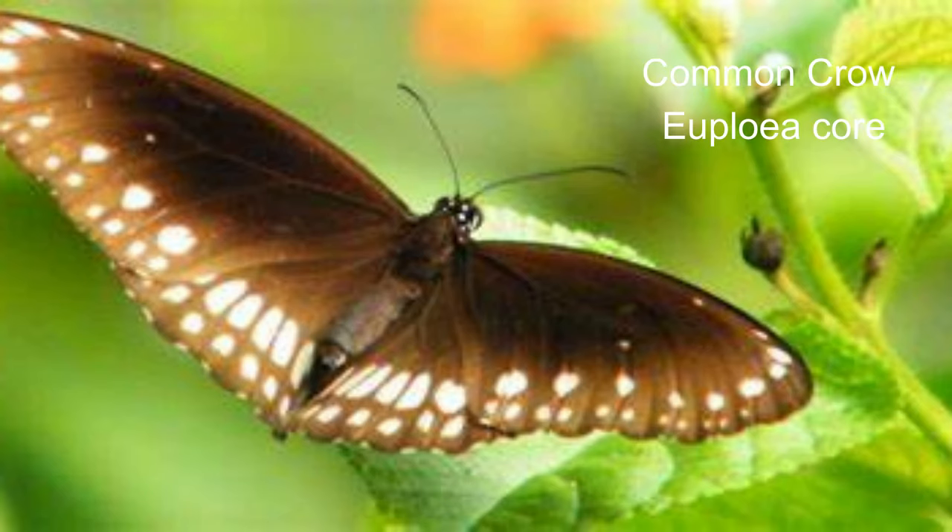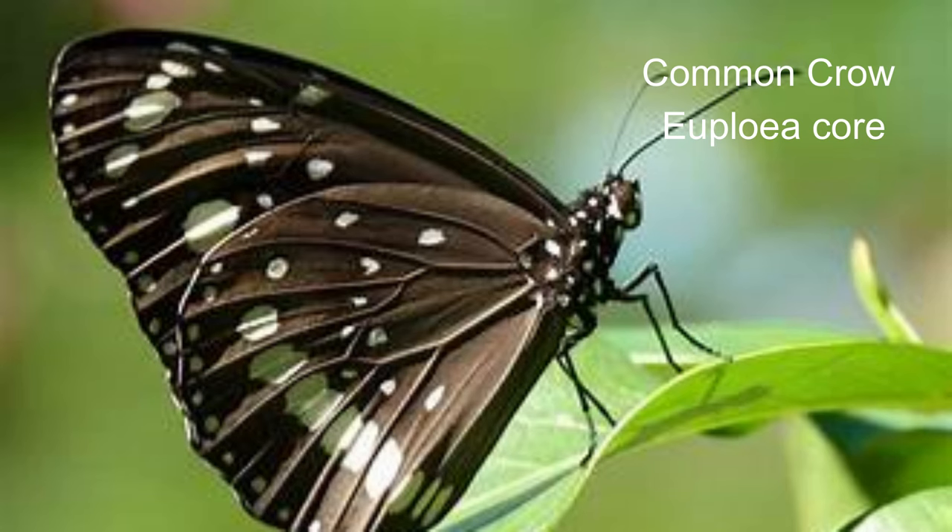30. Common crow or Euploea core. The butterfly has a wingspan of 7 to 9 centimetres. The butterflies rest in groups at night in a sheltered place. This behaviour also occurs in other monarch butterflies.